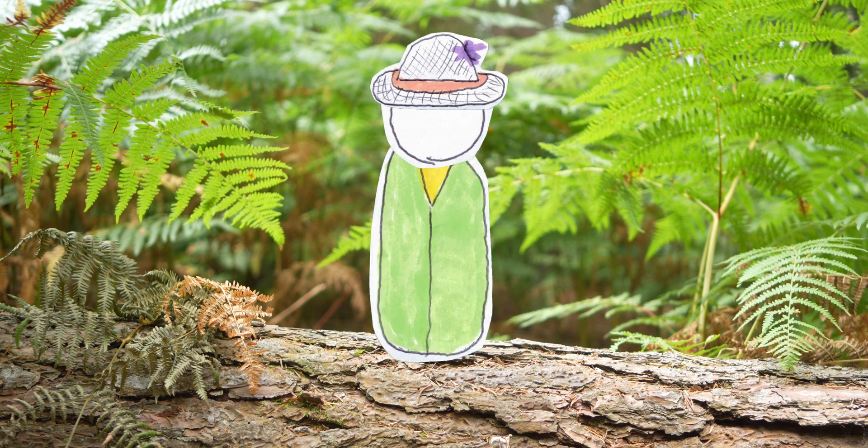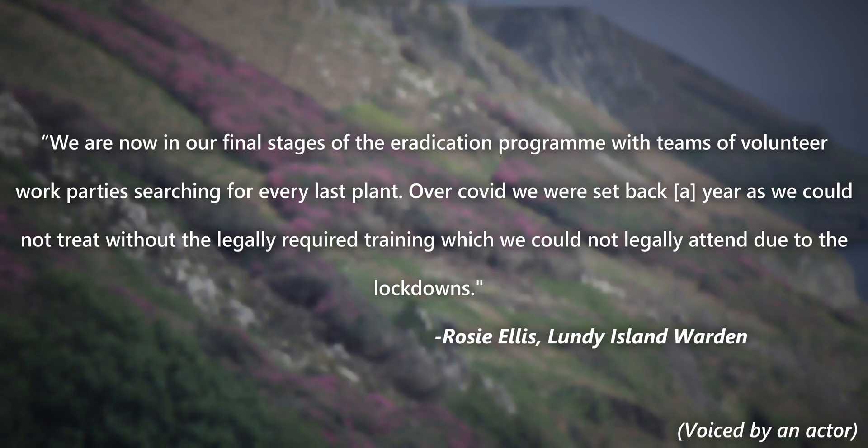Most of that, however, happened a few years ago. So, where is the project at now? We are now in our final stages of the eradication programme, with teams of volunteer work parties searching for every last plant. Over Covid we were set back a year as we could not treat without the legally required training, which we could not legally attend due to lockdowns.